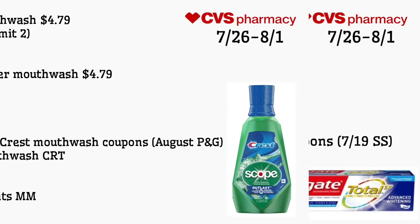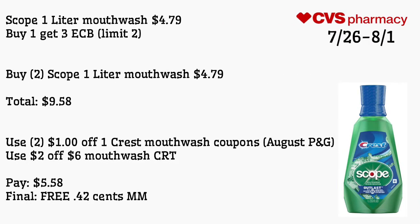Scope one-liter mouthwash is $4.79, and buy one get a $3 ECB, limit of two. Buy two Scope one-liter mouthwash for $4.79, totaling $9.58. Use two of the $1 off one Crest mouthwash coupons coming in August P&G and a $2 off six mouthwash CRT. Pay $5.58 — final cost is free and a 42-cent money maker.